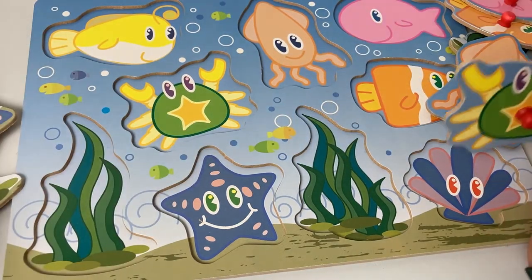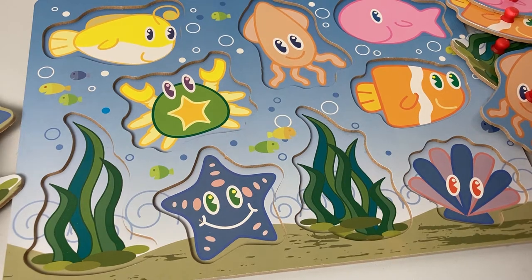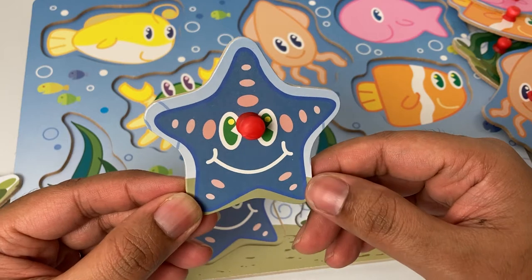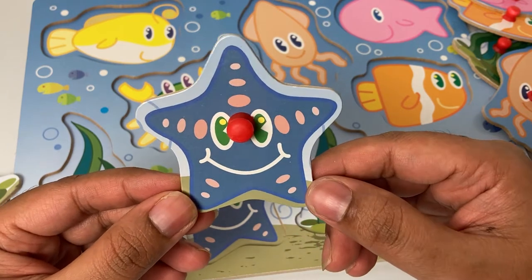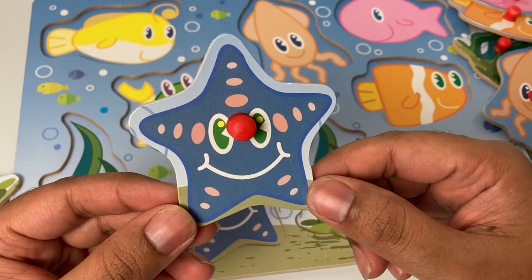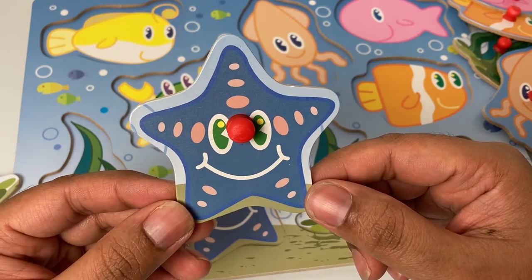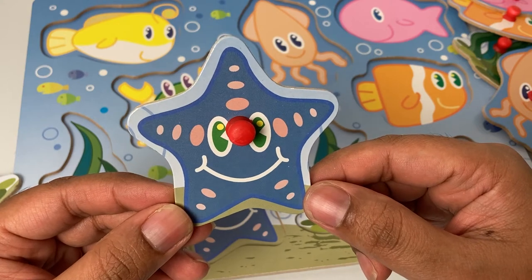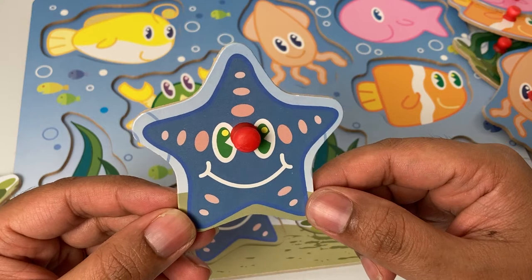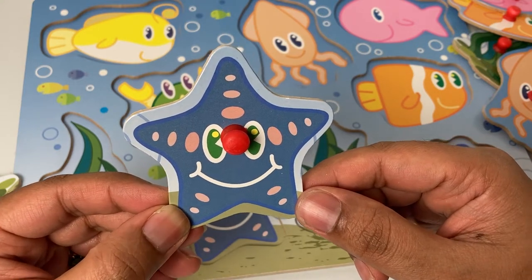Let's ask our friend a star — hello star! This is a starfish and it looks very happy. We need to send it back home; it can't go too far away from the ocean. So little star, let's find you the right spot.